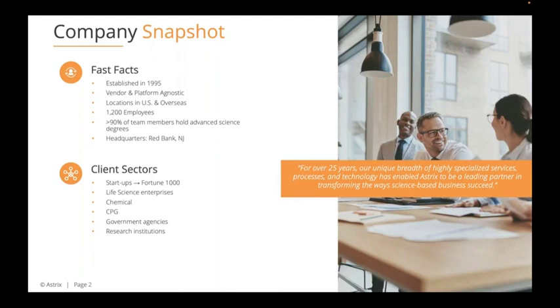We work with companies ranging from startups to Fortune 1000, predominantly life science, chemical, and CPG, but also government agencies and research institutions.